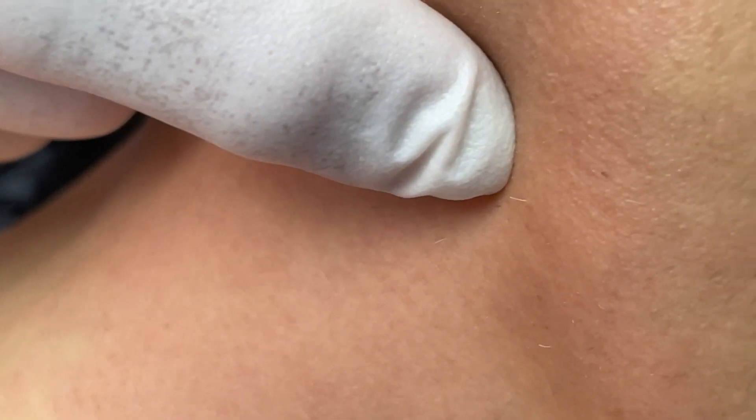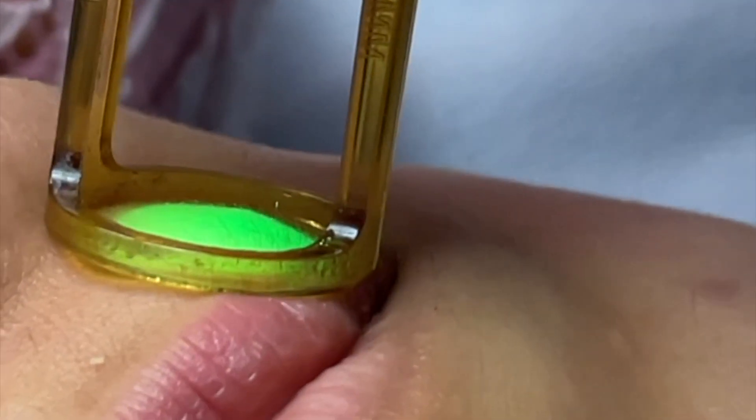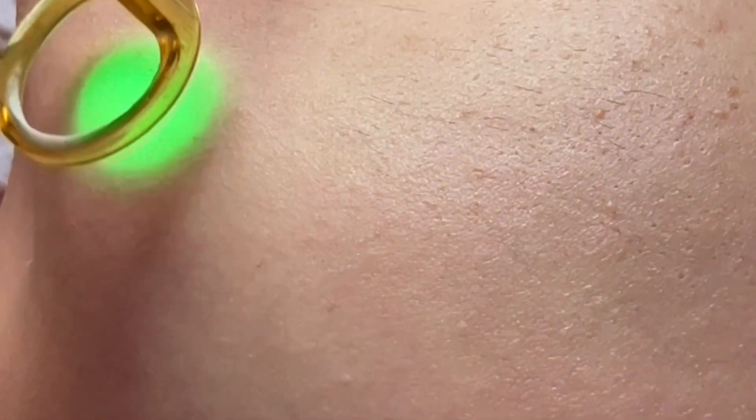Right there is a gray hair. The laser does not get the gray hair. You notice these hairs.